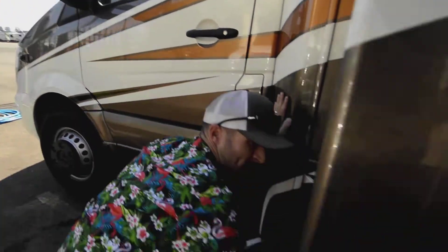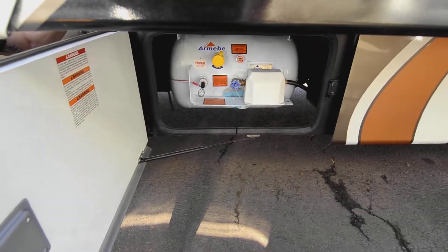Here's our propane tank — 20 gallons, easy to fill, easy to get to, and built right in.